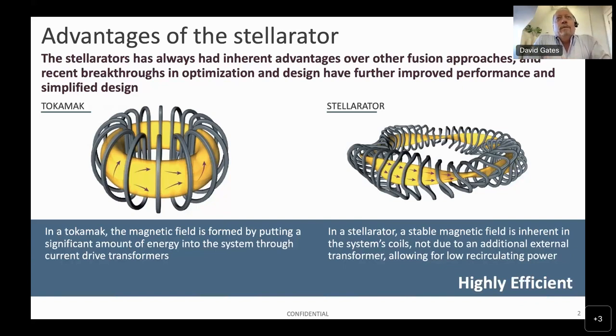Just to remind people what stellarators have that make them advantageous: in particular, they don't have plasma current. We don't have to drive current, and that's really important if you're looking to build reactors — current drive in reactors is expensive, requires recirculating power, and eddy currents from current drive can induce heating into important components that need to be cooled. So for efficiency, stellarators are a very good idea.